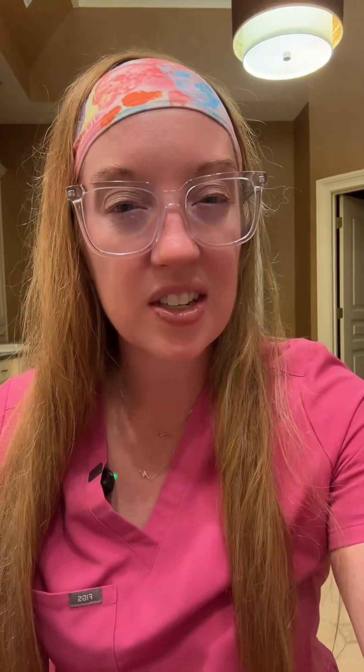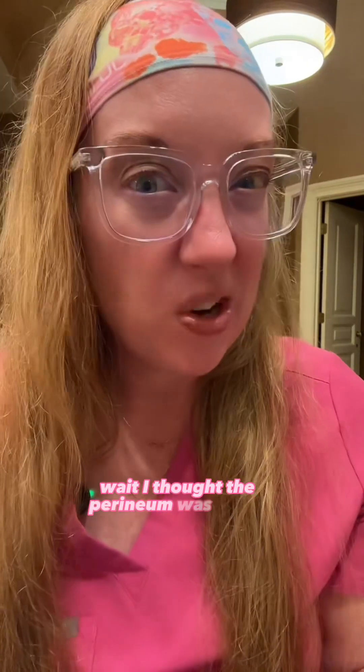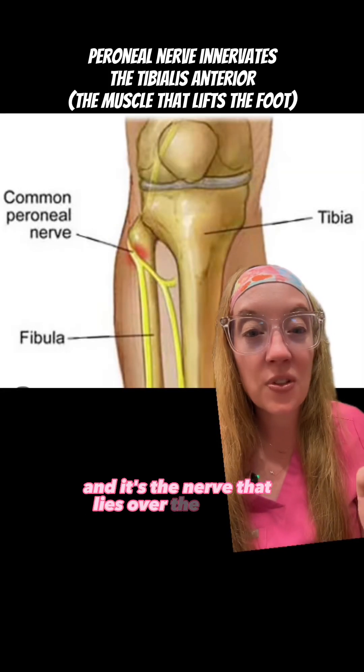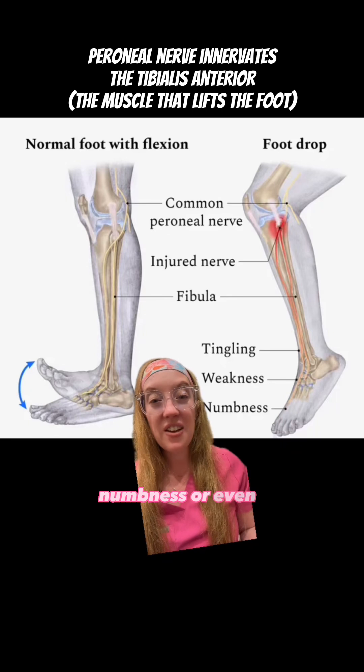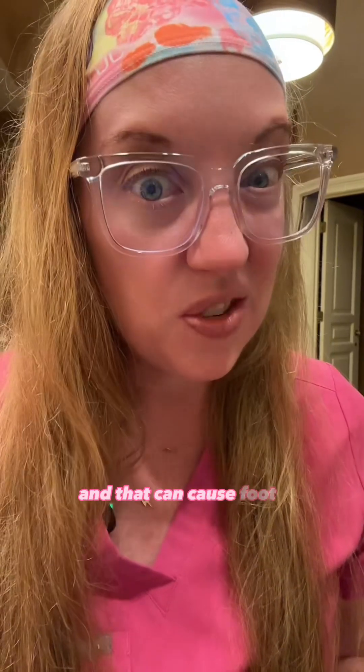So what's the diagnosis? She has peroneal neuropathy. It's the nerve that lies over the fibular head on the side of your knee. So if the nerve sustains some kind of injury you can get pain, numbness, or even weakness in that distribution of the nerve, and that can cause foot drop.